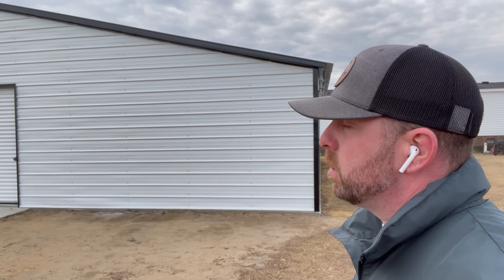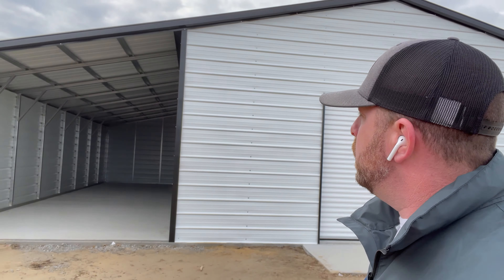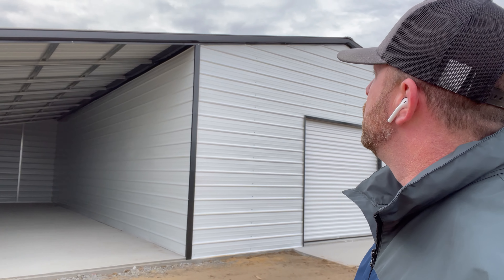Good morning, Derek here at Manning Buildings. Just stopped by to take a look at this 48 by 40 garage we just got through doing. It's got an 8 by 8 roll-up door, 12 by 40 lean-tos on each side. This one here has the closed back end and the closed side wall. It was done with a black A-frame vertical metal roof with white siding and black trim. Let's step inside.